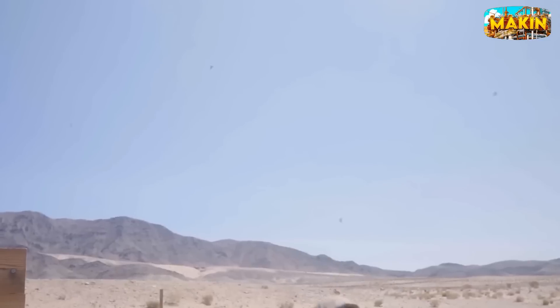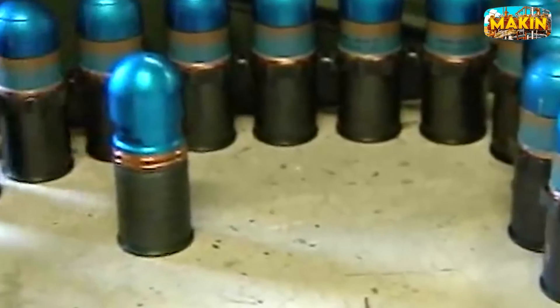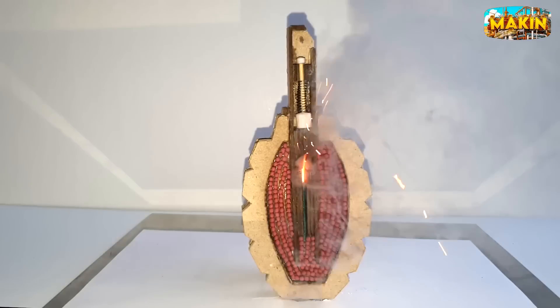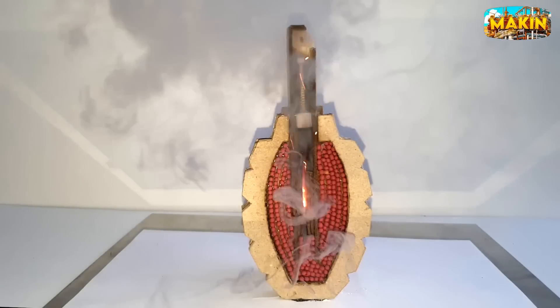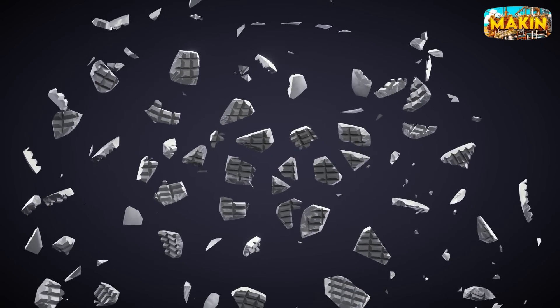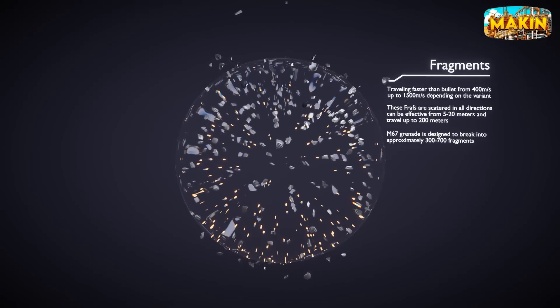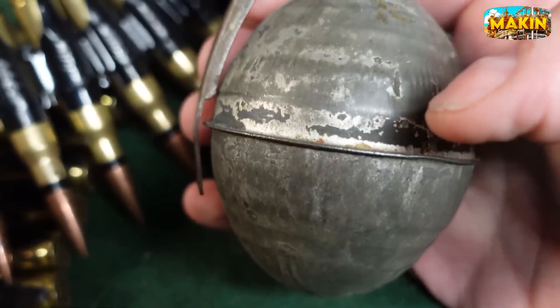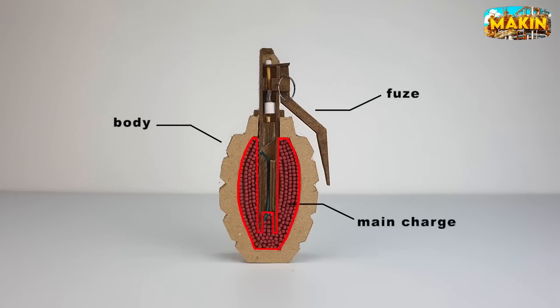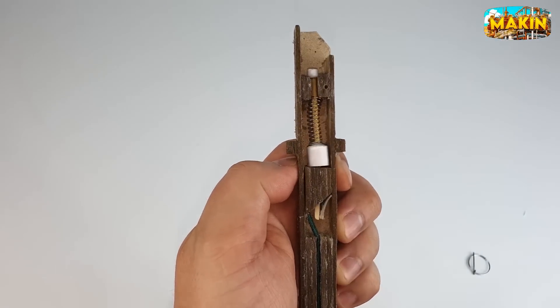Now let's dive into what makes these fragmentation grenades so powerful. Grenades are made from several key materials. They have two primary components: the explosive fill, which is the core part that causes the grenade to explode, usually containing powerful substances like RDX and TNT; and metal and steel casings, which surround the explosive and break apart when the grenade explodes, creating dangerous fragments made from steel or aluminum. The fuse assembly is equally crucial — this intricate part ensures the grenade explodes at the right moment and includes a primer, delay element, and detonator. If any part malfunctions, the grenade could explode too soon or not at all, posing a serious risk on the battlefield.